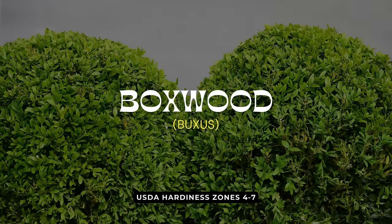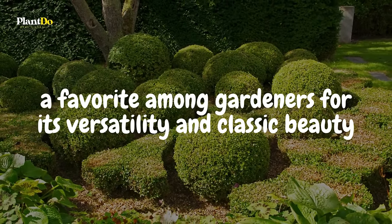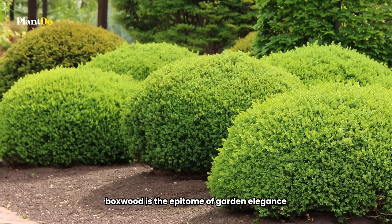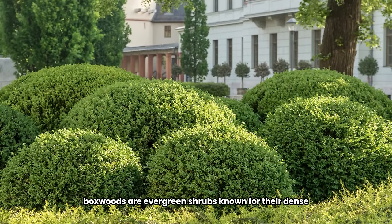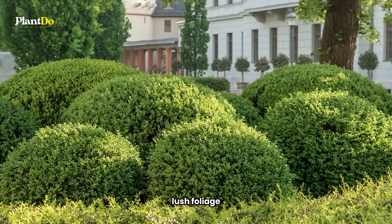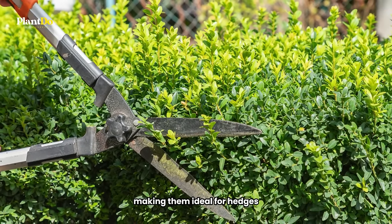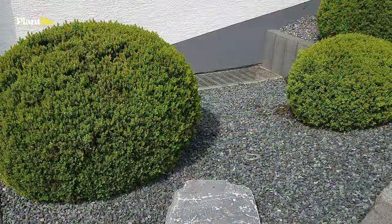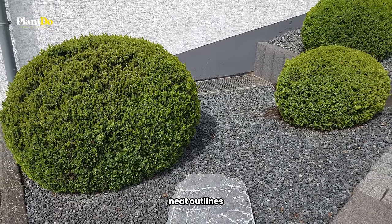Rounding out our list at number 10 is the timeless Boxwood, a favorite among gardeners for its versatility and classic beauty. Boxwood is the epitome of garden elegance, perfect for both formal and casual landscapes. Boxwoods are evergreen shrubs known for their dense, lush foliage. They can be shaped and pruned into almost any form, making them ideal for hedges, borders, or even as standalone features. Their adaptability allows for creative gardening, from topiaries to simple, neat outlines.